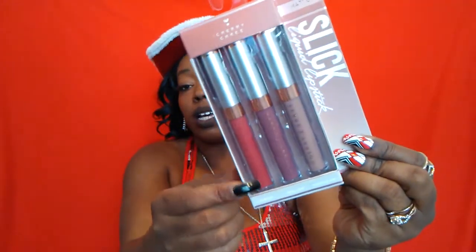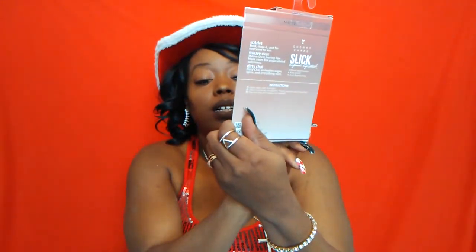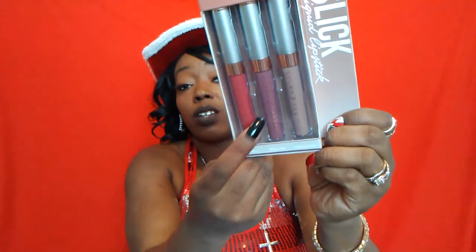Next from Burlington I found these Cherry Sherry Matte Sleek Liquid Lipsticks for only $5.99 — comes with three. The names are Scarlet, Dirty Chai, and Mauve Over — really pretty nude colors. I'll enjoy these colors and I can't wait to try Dirty Chai, the one right in the middle. I got those from Burlington.